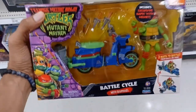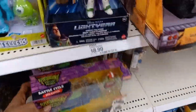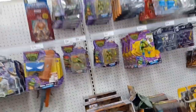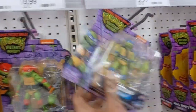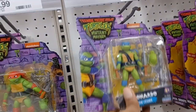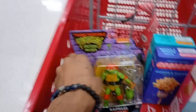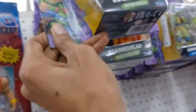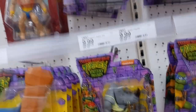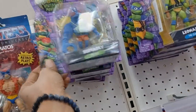They have brand new Teenage Mutant Ninja Turtles Mutant Mayhem toys from Playmates Toys. I'm recently buying some of those, but this year I've been all about the NECA Teenage Mutant Ninja Turtle stuff because they've been putting out some cool stuff based on the Mirage Comics. As you can see, I am picking up Raph. I also have two other turtles already from a different retailer, so Raph will be my third one. If you'd like to see a review on those turtles, let me know.